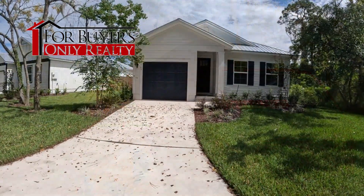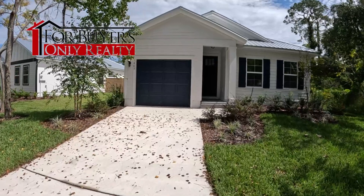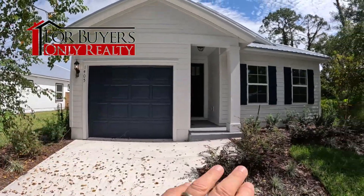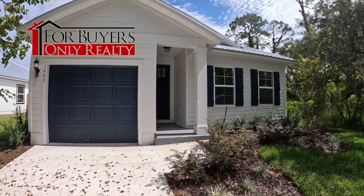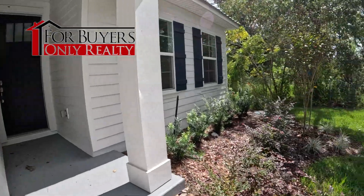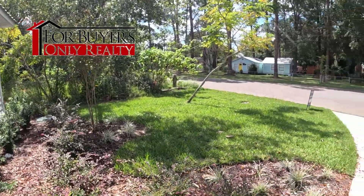1,332 square feet, three bedroom, two bath, one car garage. Beautiful home — look at this little cool house on a really nice lot. We're gonna turn around real quick and let you look at the front.